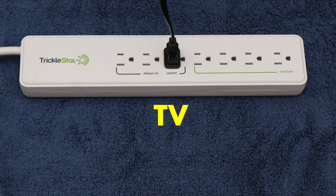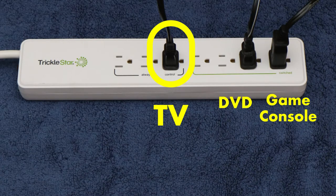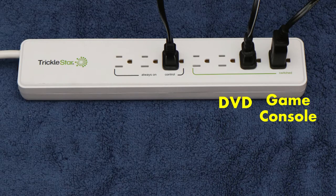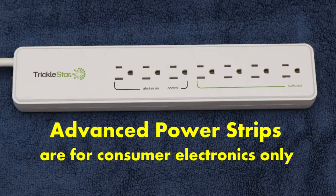Start by plugging in your primary device such as a TV into the outlet marked 'control.' Next, plug in other devices like a gaming console or DVD player into one of the outlets labeled 'switched.' Now your DVD player and gaming console will only draw power when the TV is turned on. You will want to have your DVR and cable box plugged into the outlets labeled 'always on.' Keep in mind, advanced power strips are not to be used for large appliances like refrigerators or heaters.